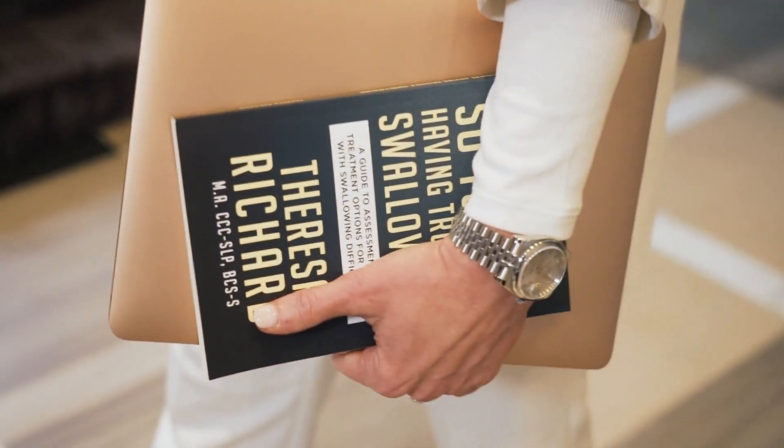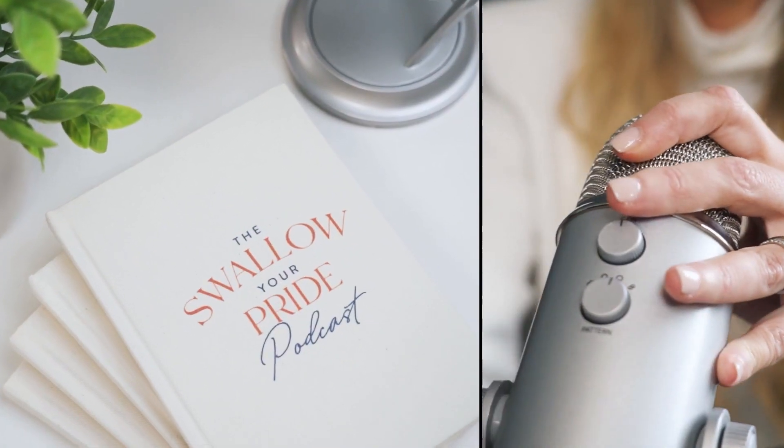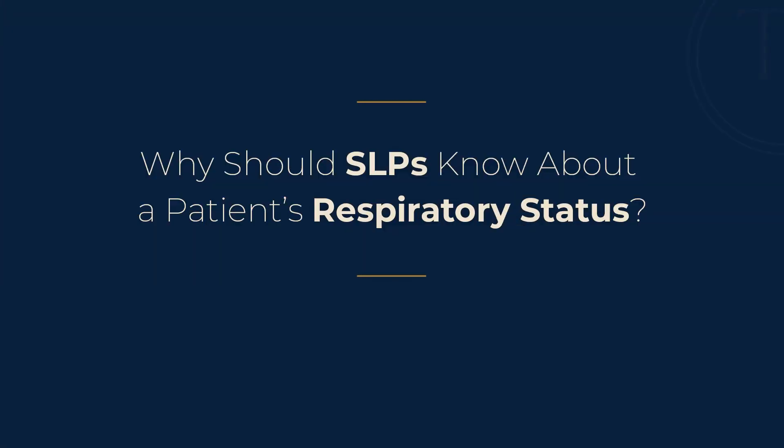I'm Teresa Richard. I've been a medical speech pathologist for 15 years. I'm a board-certified specialist in swallowing and swallowing disorders. I'm the founder and CEO of the MedSLP Collective and MedSLP Education. Why should SLPs know about a patient's respiratory status?